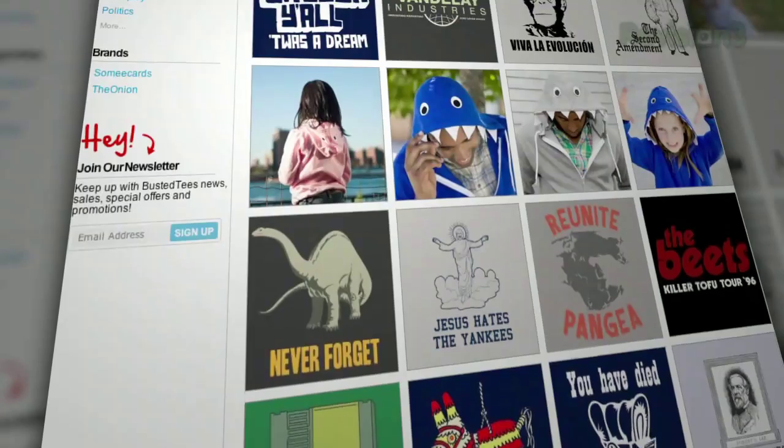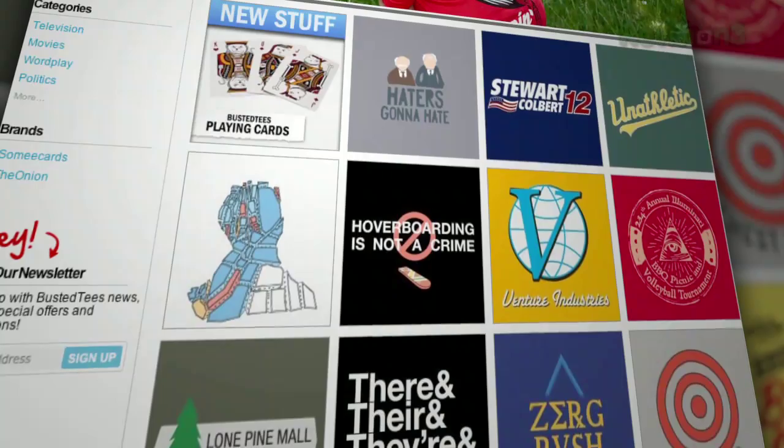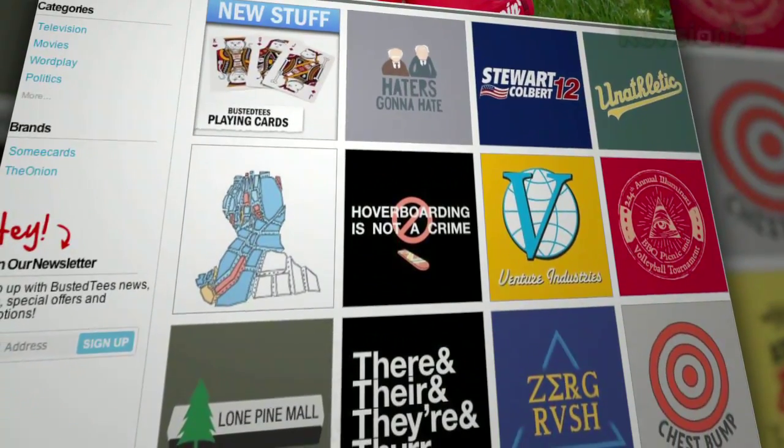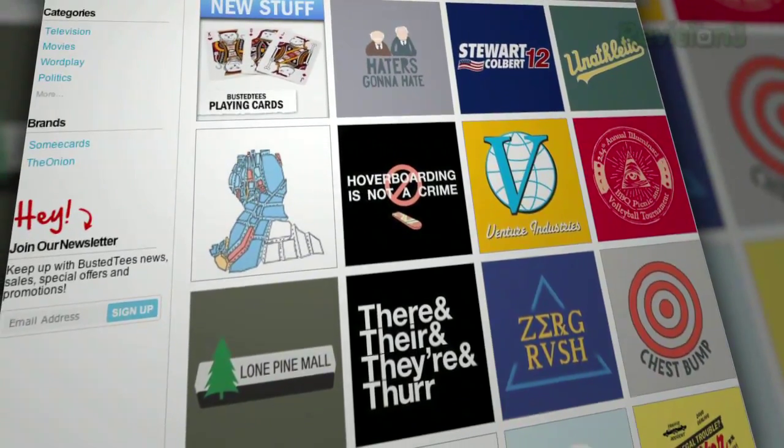So you won't be plagued with guilt when you order them, which is always a plus. Head on over to BustedTees.com — well, actually finish watching this video first — then head over to Busted Tees, start scrolling, and get ready to find the shirt of your dreams.